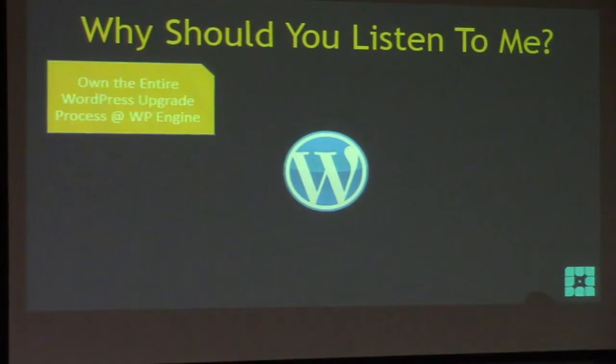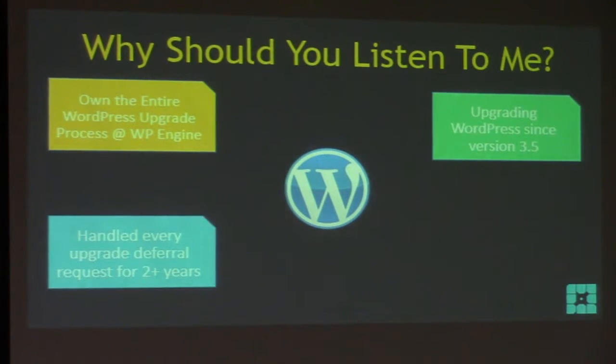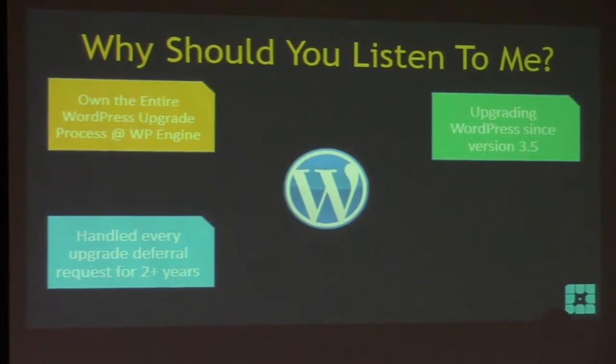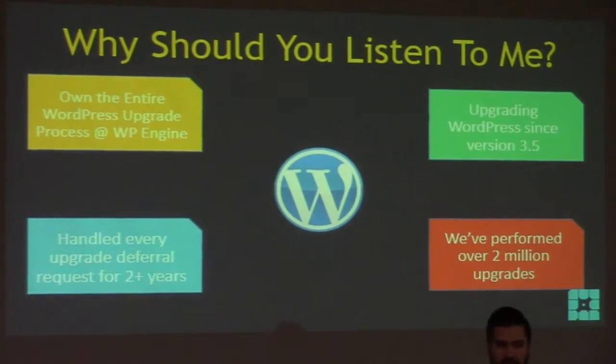So why should you listen to me? I own the entire WordPress upgrade process at WP Engine. For the last three years I've been upgrading WordPress since version 3.5. I handled every upgrade deferral request at WP Engine for the last two and a half years - where someone would submit a ticket saying they couldn't upgrade and I'd work with them. All those interactions led me to create this talk. At WP Engine we've performed over two million site upgrades.